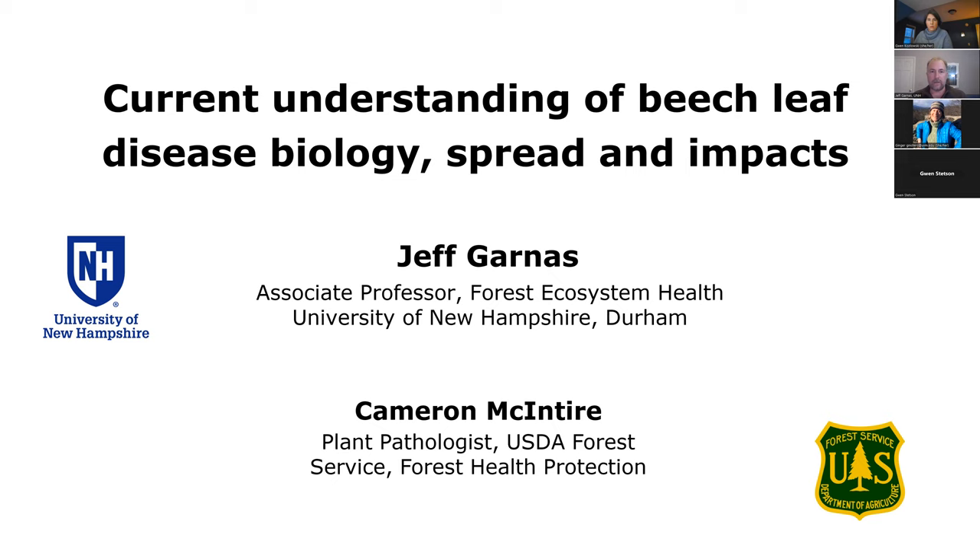I titled my talk here 'Current Understanding of Beech Leaf Disease: Biology, Spread, and Impacts.' I think we're going to focus on the symptoms that you might see when you're out in the forest, because I gather that's what you guys are doing — kicking around the woods and looking at stuff and wondering what you're seeing and maybe thinking about ways you can help out, which is greatly appreciated. We can use all the help we can get.